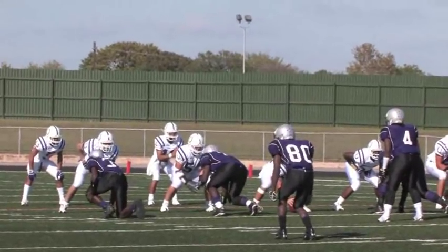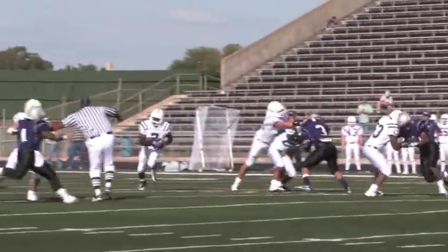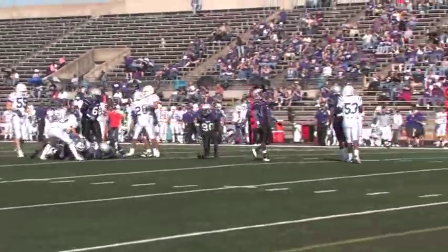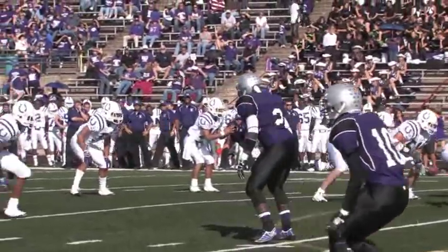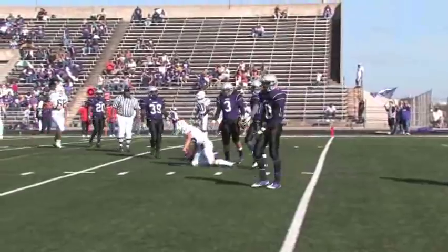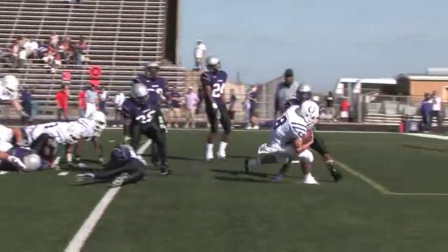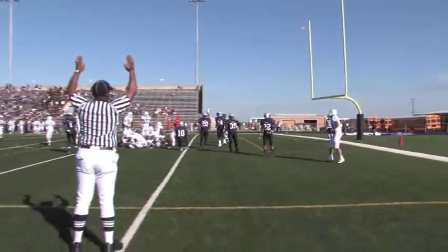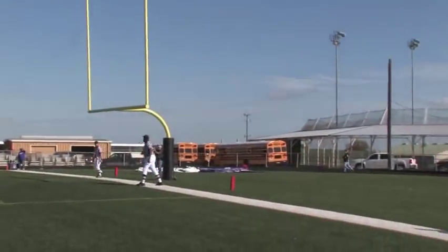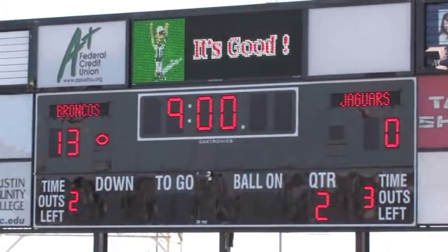The Broncos defense once again stops LBJ. Dayton gets the ball back. This pass to Xavier Frank produces a big gain and puts Dayton into scoring position. On the next play, the Broncos go back for a pass — Andreas sets and connects to Jared Goss, who gets down to the 4-yard line. On the next play, Payton takes the snap, goes to the right, and scores a touchdown. Dayton scores the first touchdown of the game. Juan Caronco kicks the point after and it's good. Dayton goes up 13-0 with nine minutes left in the second quarter.